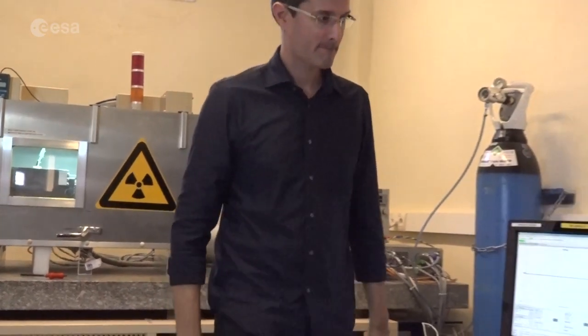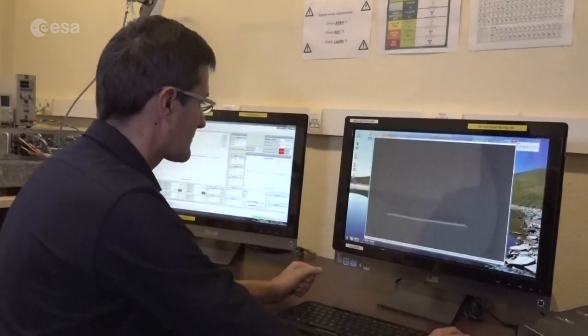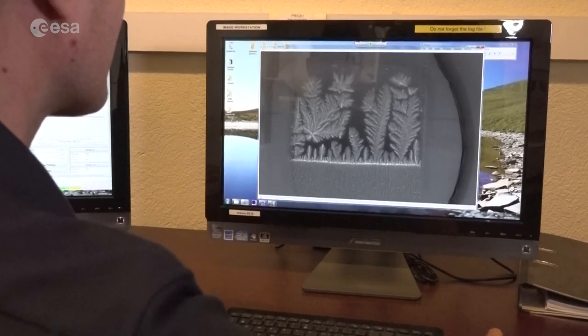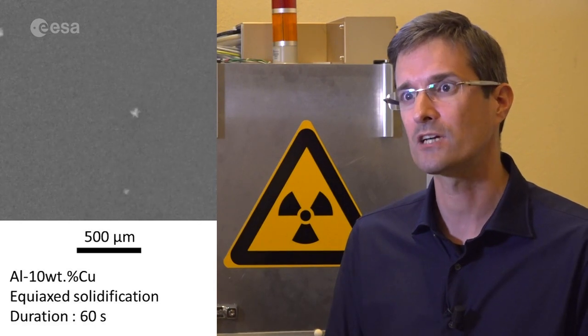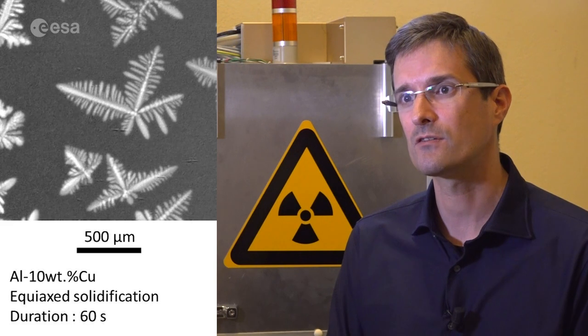Specifically, we look for structures called dendrites. Dendrites can grow in one direction, like trees, or equally in all directions, like snowflakes. It is very important to control the microstructure of metallic alloys, because it determines the properties of the final product.